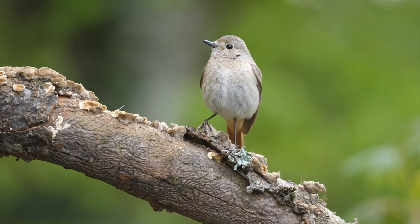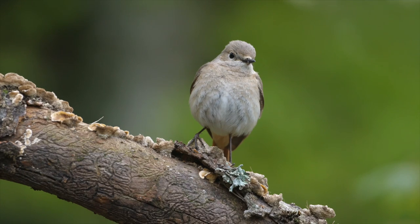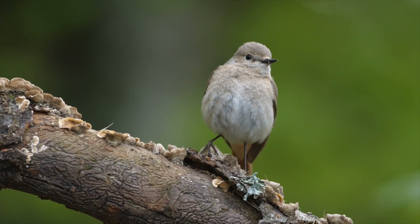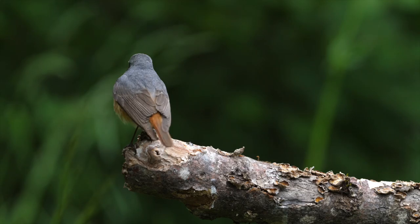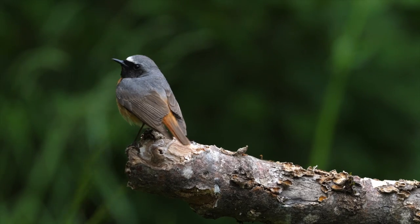On the same bush, another bird is watching — a female redstart. And there, the male. They also will nest here.